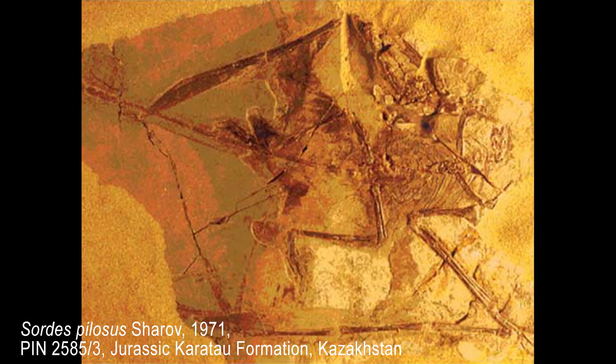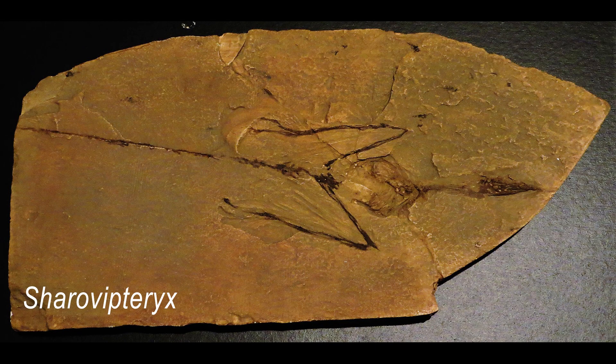While looking for insects, Sharov collected several strange specimens of ancient reptiles, including a beautifully preserved pterosaur which he named Sordes pilosus. Pilosus means hairy, and this fossil was one of the first examples of pycnofibers — hair-like filaments — on a pterosaur. Sordes is one of the most primitive pterosaurs ever discovered. Another fossil that he found was Sharovipteryx, an early long-limbed gliding reptile that was renamed in his honor.